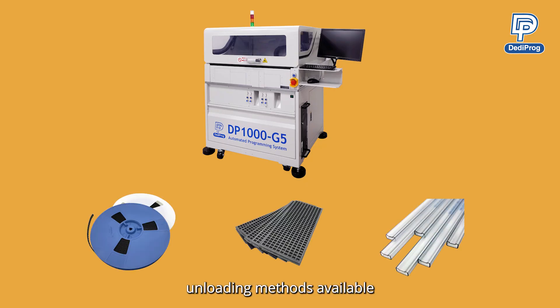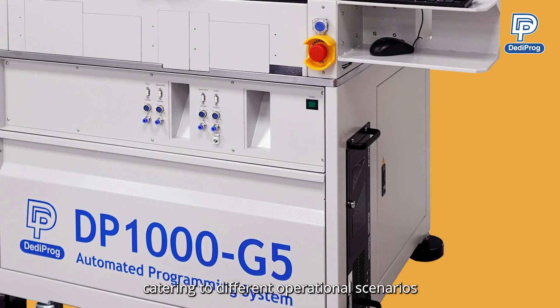There are versatile loading and unloading methods available, whether it's tube, tape, or tray, catering to different operational scenarios.